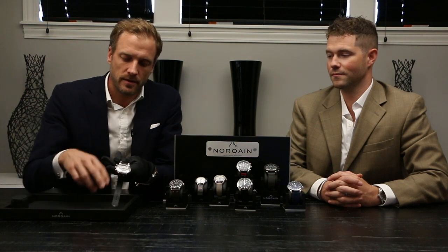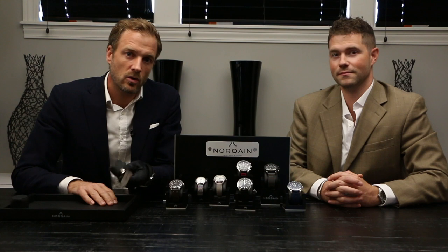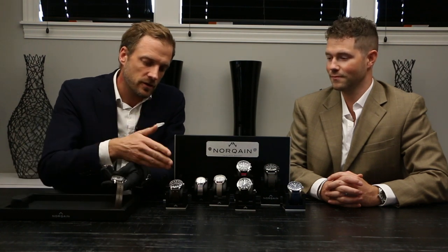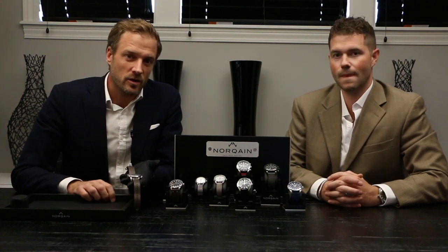On the back you can see the movement as well, so it's a very well-finished piece. The three-hand models are below $2,000 and the chrono is around $3,800 — below $4,000 — so certainly a very attractive price point for what is not only a beautiful collection but also a very high-quality one.